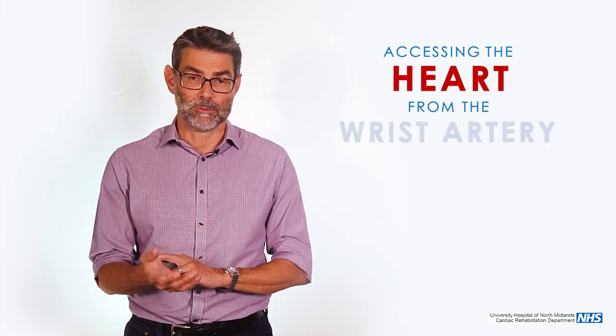More recently, probably over the last 10 or 12 years, we've moved almost exclusively to accessing the heart from the wrist arteries. It's a little bit more fiddly, but much safer. It's a smaller artery — we can stop it bleeding, whereas femoral problems could be harder to deal with.